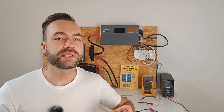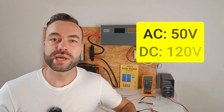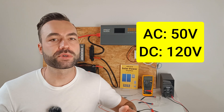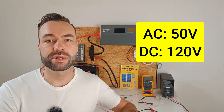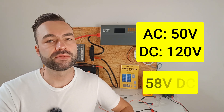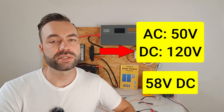Safety standards set the safe voltage limits at around 50 volts for AC systems and 120 volts for DC systems. A fully charged lithium iron phosphate battery reaches approximately 58 volts, which is below the safe DC safety threshold.